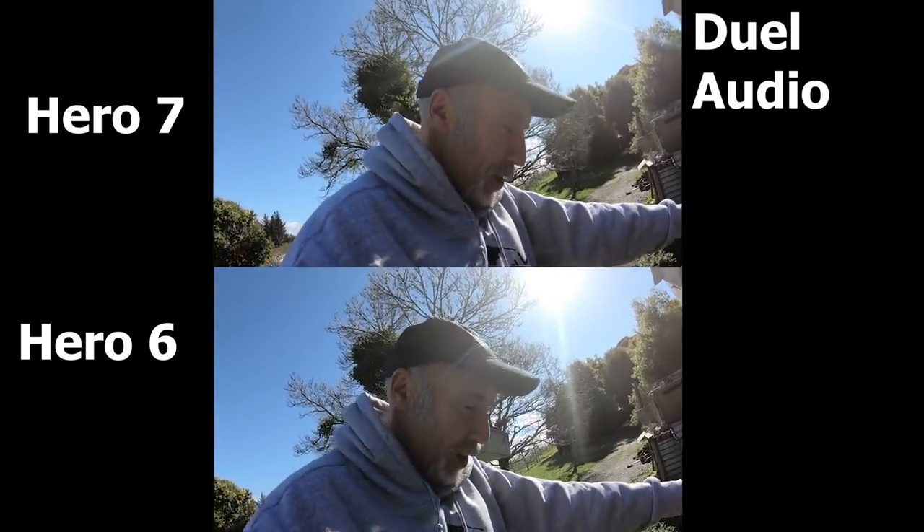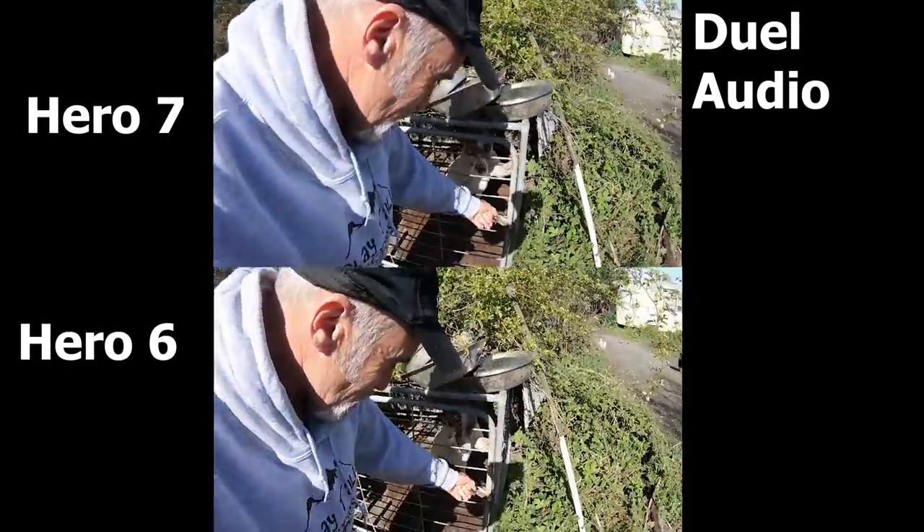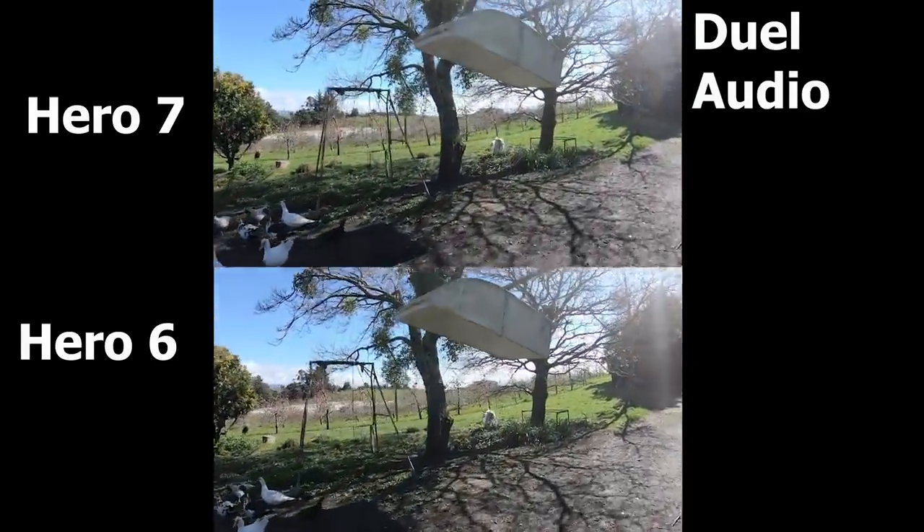That's the audio part of the test over. Well, it's a new day, it's a bloody nice day outside. What we're going to do is measure the HyperSmooth stabilisation of the GoPro Hero 7 against the standard stabilisation of the Hero 6. What I also didn't do in my last review is take off the lens protectors — you basically pull out and turn anti-clockwise. Both cameras running at 2.7K, 60 frames per second.